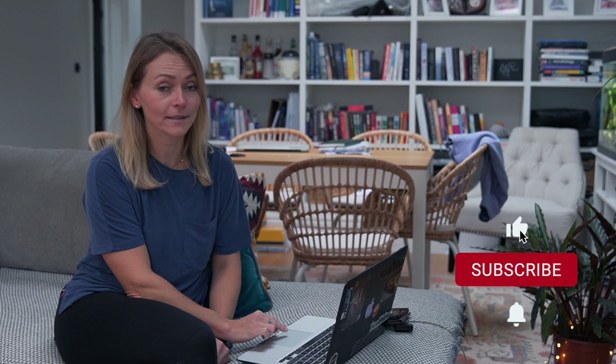Alright everybody, let's wrap up this video here. I hope you enjoyed it. If you did, please like this video, subscribe, and turn notifications on. See you next week.